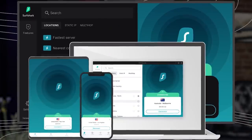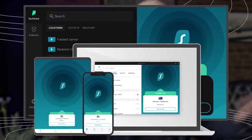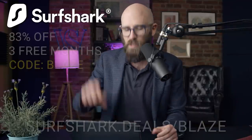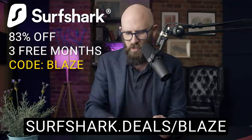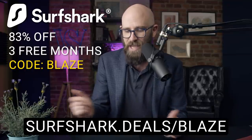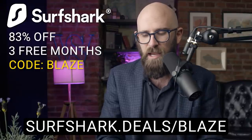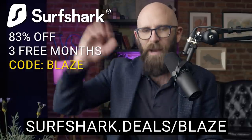Surfshark's totally unlimited, so you can stream in 4K — all of that good stuff. No logs, of course. Great support. 30-day money-back guarantee if you don't like it. Get 83% off and three months for free through the link in the description below or use my channel code Blaze. Surfshark.deals/blaze — three extra months for free and 83% off. And now back to today's video.